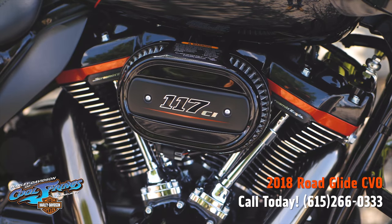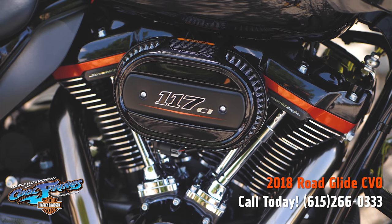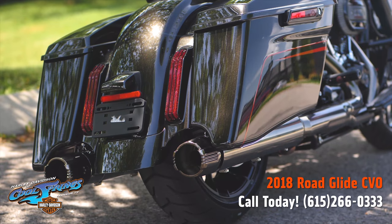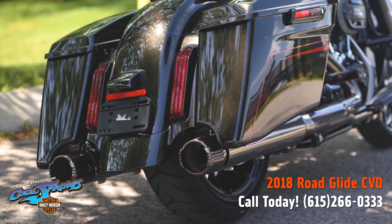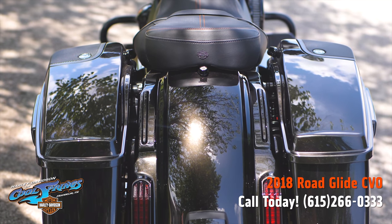First thing I want you to notice is that big 117 cubic inch motor. Of course she's got the smooth six-speed transmission. This motorcycle is one of a kind, made with care — the best Harley Davidson has to offer.